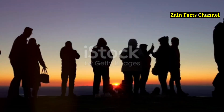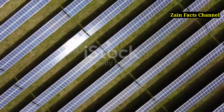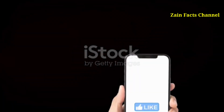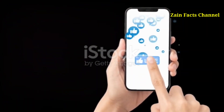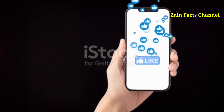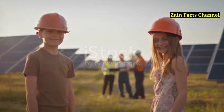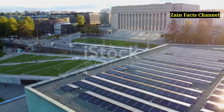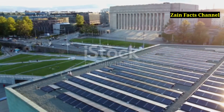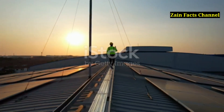And there you have it! The sun isn't just a bright spot in our sky — it's a powerhouse of energy waiting to be harnessed. If you found this journey into solar energy illuminating, make sure to hit that like button, share this video with your friends, and subscribe to Zane Facts Channel for more exciting content. Let's spread the light and power our world sustainably. Stay curious, stay enlightened, and remember: the future is solar. Until next time, keep exploring the wonders of our world with Zane Facts Channel.